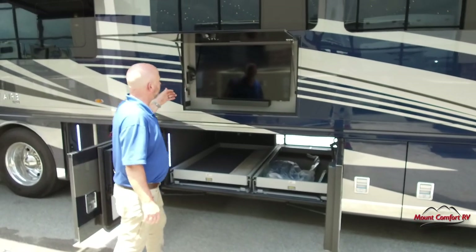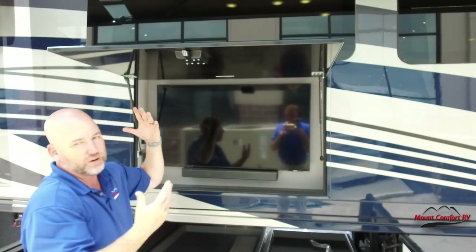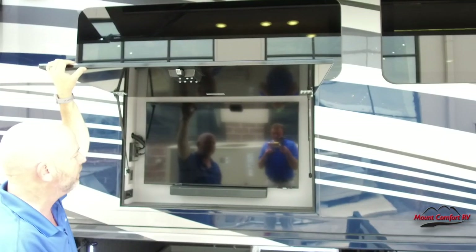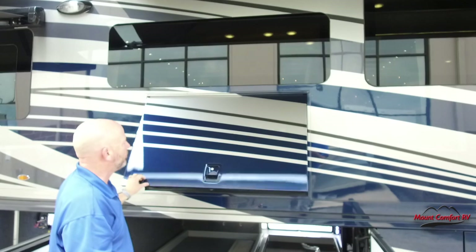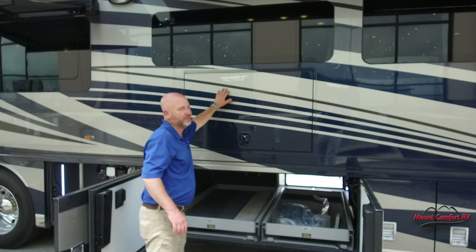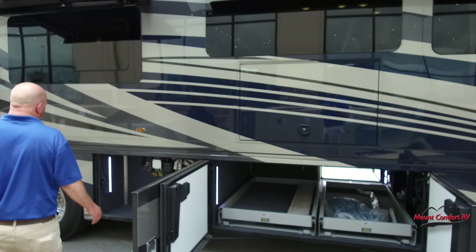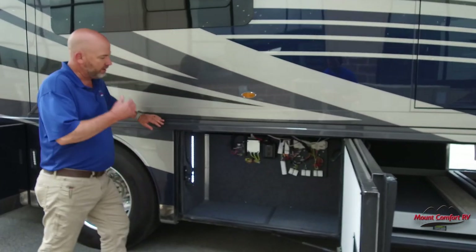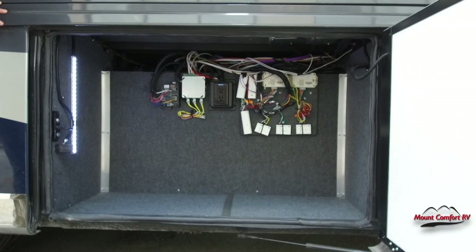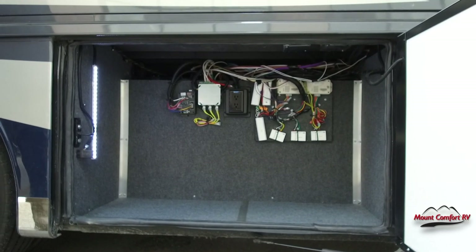Of course, we have our Samsung television with a Bose soundbar on the outside. This tilts side to side and tilts down — great for entertaining outside or tailgating. Look how well those paint lines match up — you can't even feel them. On most coaches you can actually feel the paint lines; not on this one. As we walk back here, there's another big storage tray with a plug-in outlet for anything you want to charge. Some of the electronics for the awnings are in this compartment as well.